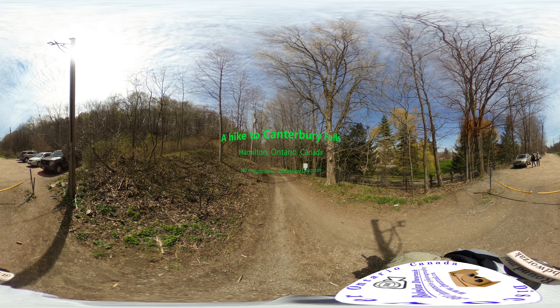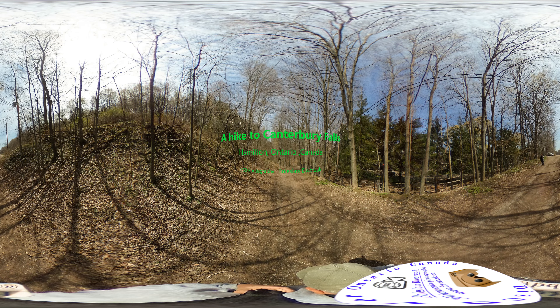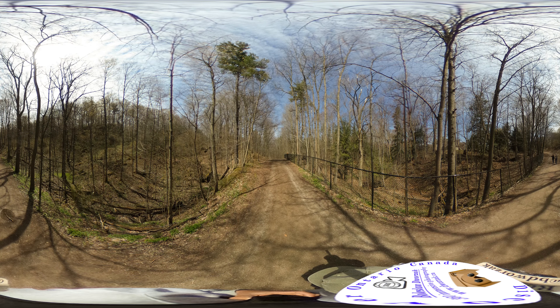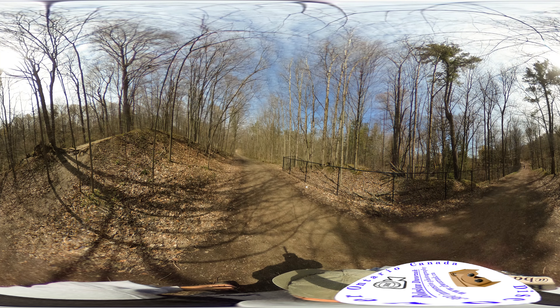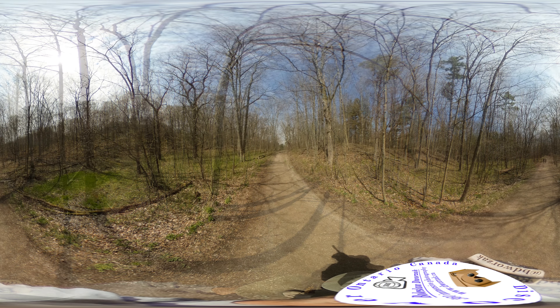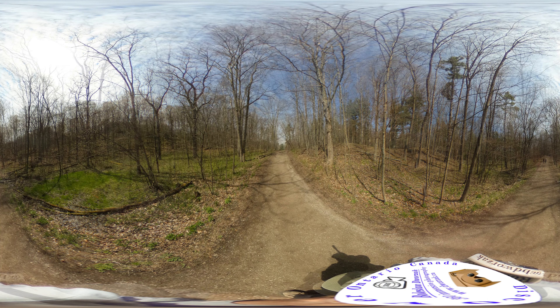Canterbury Falls is classified as a Temis Ribbon Cascade. This beautiful waterfall is 9 m in height and 4 m in width and is visible throughout the year. The water flowing over the brow to create Canterbury Falls is a tributary of Sulphur Creek. The terrain found within the upper valley is characteristic of Ketelan came topography, composed of till deposited during the melting of an extensive block of stagnant glacial ice.